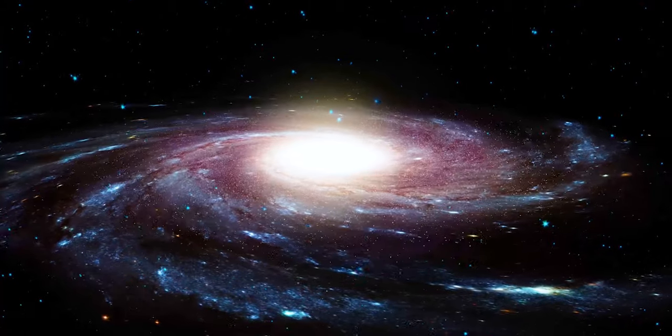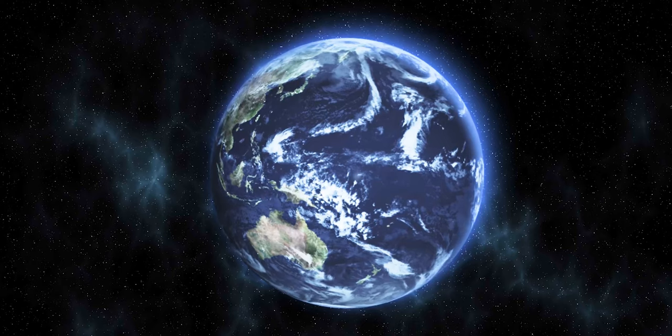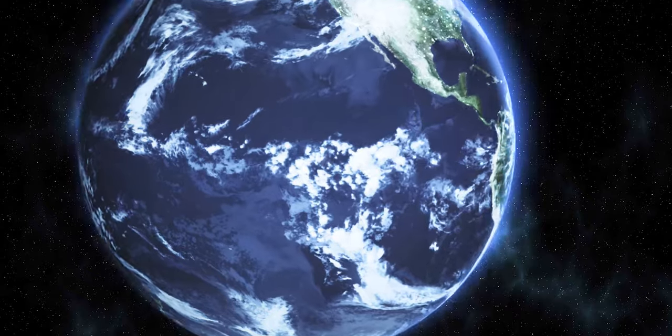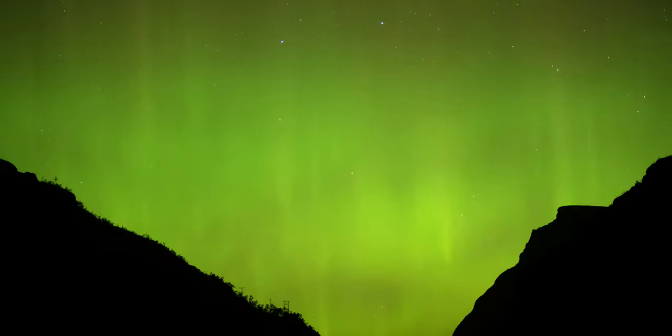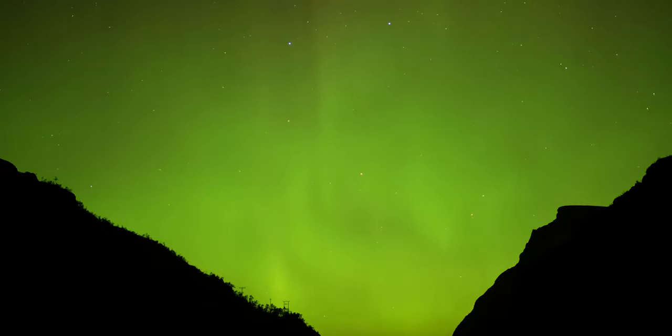Scientists recently described this approach as a mission concept called Earth Transit Observer, or ETO, presenting it on March 17 at the 52nd Lunar and Planetary Science Conference 2021.